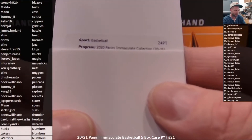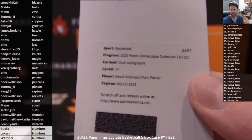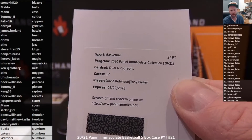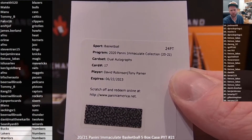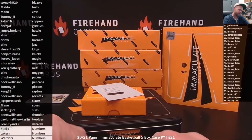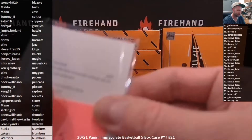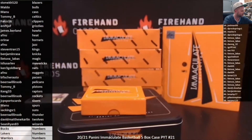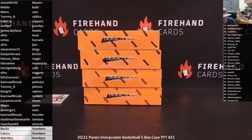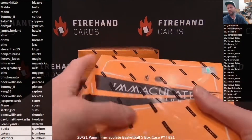That redemption reads: Immaculate Collection Dual Auto — David Robinson and Tony Parker. I'm so tired of pulling Tony Parker redemptions. Tony Parker didn't sign. Anyways, that's a nice dual for the San Antonio Spurs — Robinson and Parker dual auto. So tired of my excitement thinking we'd get a LaMelo, only to see Tony Parker's name drop down every single time. Anyway, that's box one.